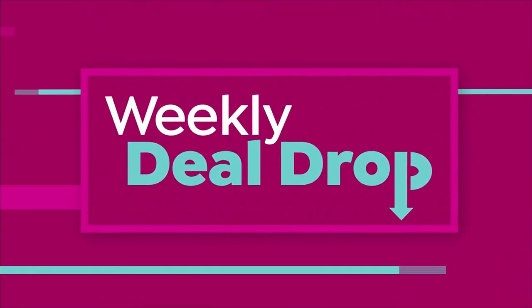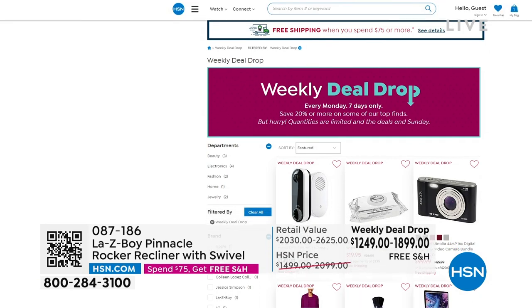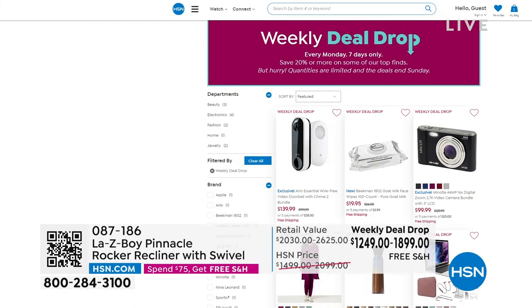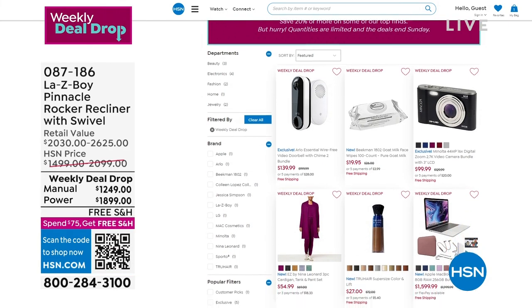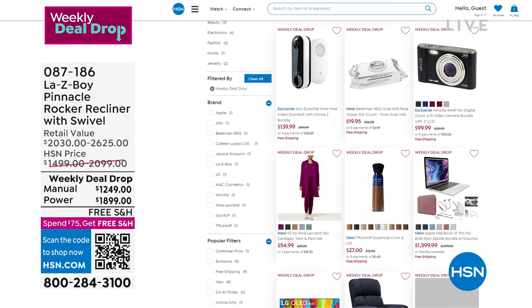That was a weekly deal drop. Please go to hsn.com to see more — we have lots of great deals happening there. If price is a big deal, and it always is, definitely check it out.